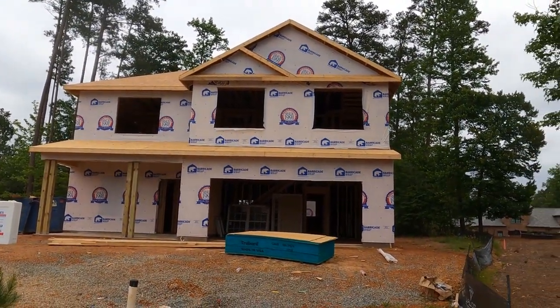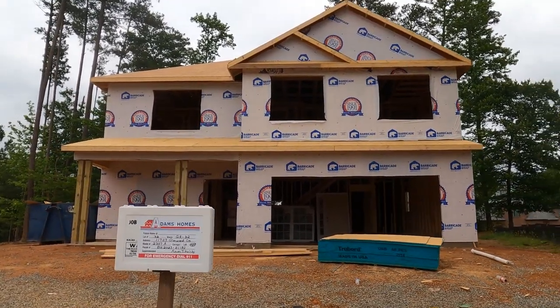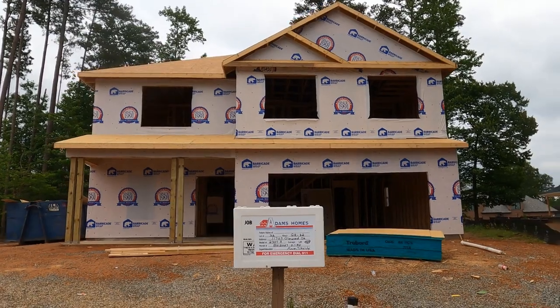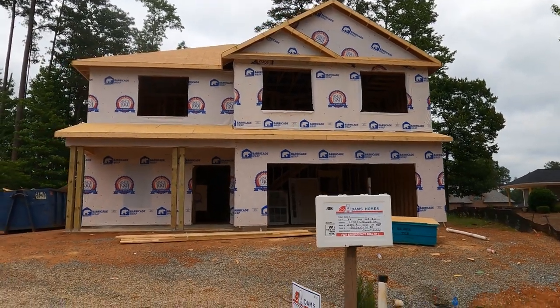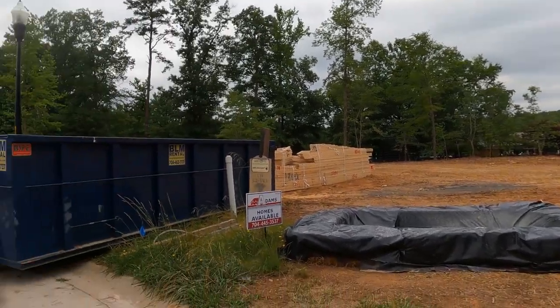This house is under $500K. I do like the construction quality of Adams Homes. This is a lively neighborhood — no doubt about that. This cul-de-sac is really, really cool. Whether it's here or D.R. Horton, who has a neighborhood near here in Locust, there's a lot of activity out here in the Midland area.